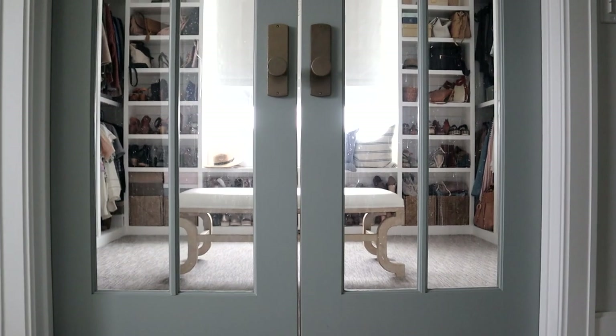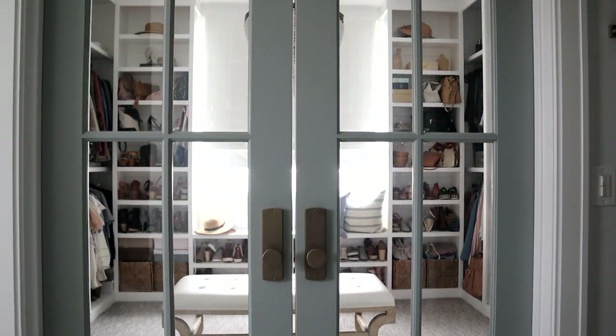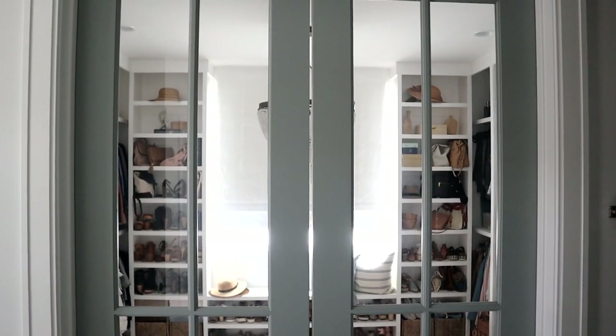Be sure to subscribe and hit the bell to be notified of when our next video is live. These doors you might recognize — they're similar to what I did in our office with the four glass panel. We had these ones custom built, and they are painted in Booth Bay Gray.